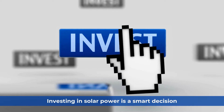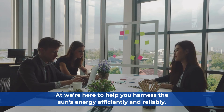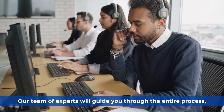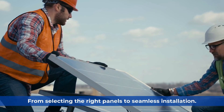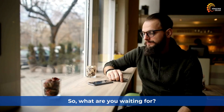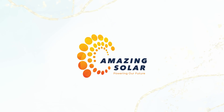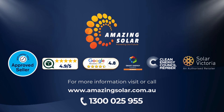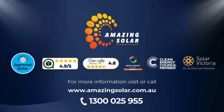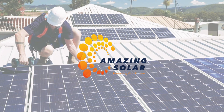Investing in solar power is a smart decision for both your wallet and the environment, and we're here to help you harness the sun's energy efficiently and reliably. Our team of experts will guide you through the entire process, from selecting the right panels to seamless installation. So what are you waiting for? The time to go solar is now, and Amazing Solar is the obvious choice. Call us today at 1300-025-955 or visit our website at amazingsolar.com.au to take the first step towards a brighter future. Together, let's create a sustainable future with the power of the sun.